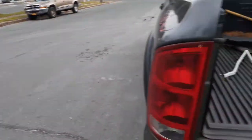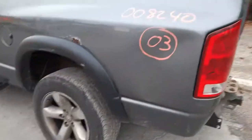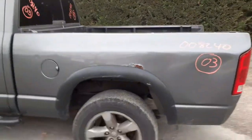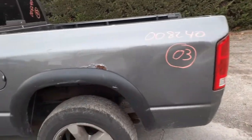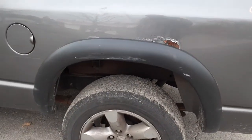Back glass is a manual slider with privacy glass. There's your third brake light. Like I said, the tail lights are sold. The bed is listed as a work truck with hours of damage on both sides.